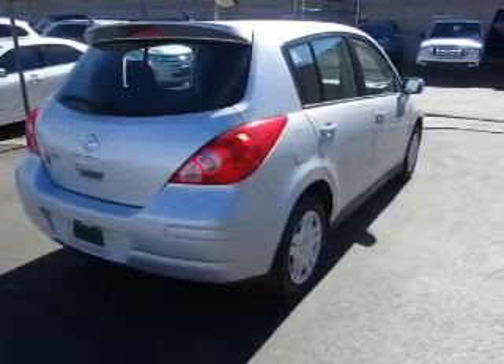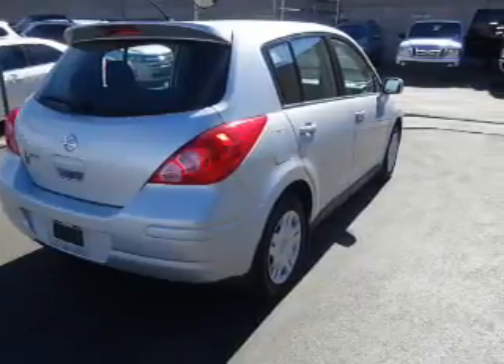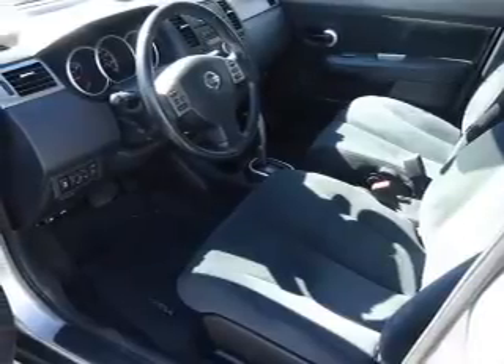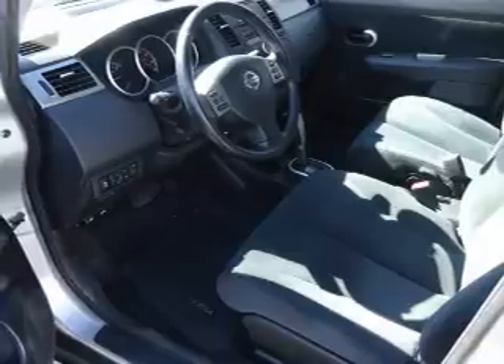Inside you'll find an auxiliary input, curtain head airbags, front airbags, side airbags, side impact door beams, child safety locks, child restraint seats, power outlets, air conditioning, and power door locks.